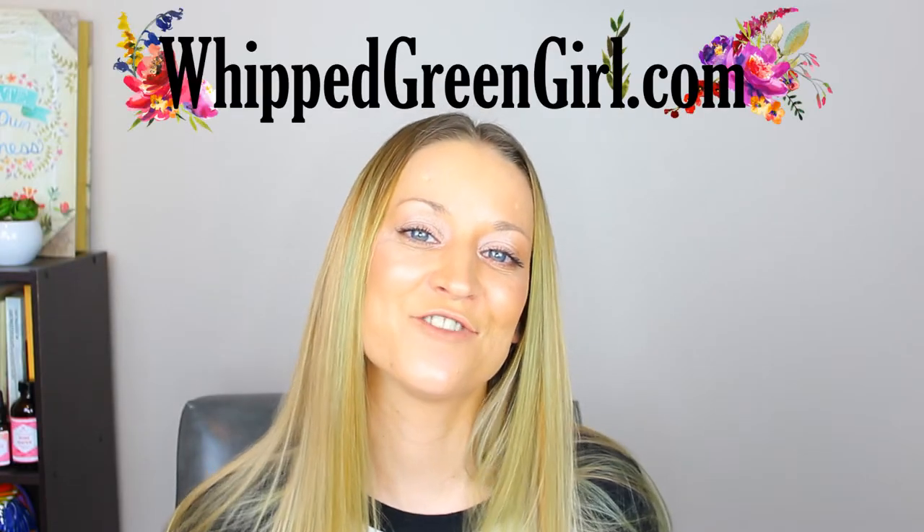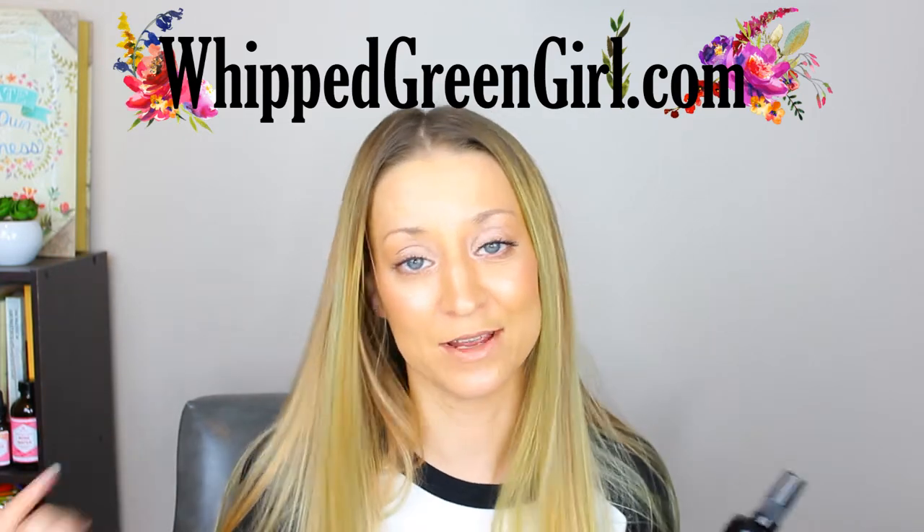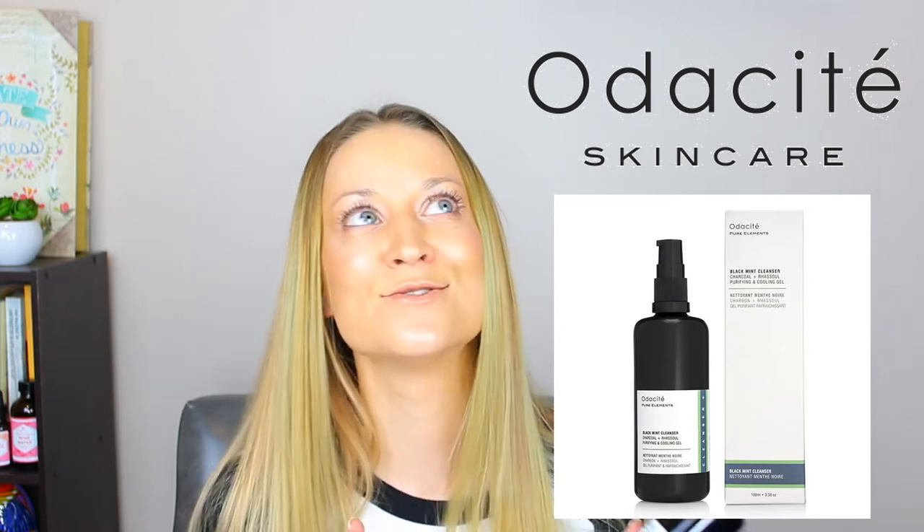Hey, it's Angie from Whipped Green Girl. Today, based on the green thumbnail, it's going to be a product review on something brand new from the great Odacité — it is their Black Mint Cleanser. I'm absolutely in love with this latest thing.